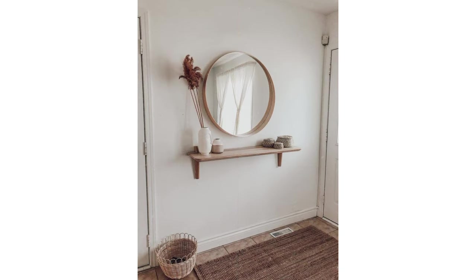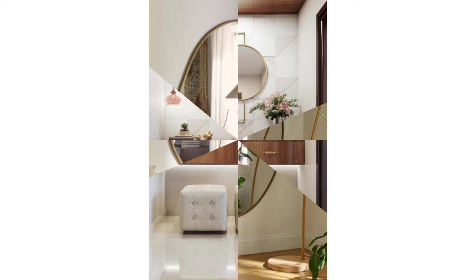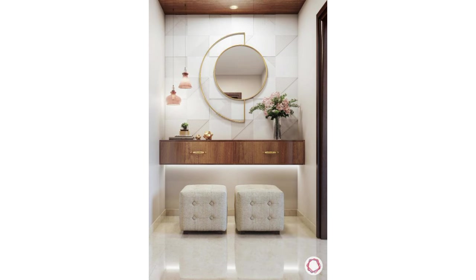If you'd like to make a powerful statement with your home's wall decorations, try out this gorgeous wavy frame mirror. This contemporary piece can be hung horizontally or vertically and still achieve the same impact. It's made from wood with the lines and corners finished with a cute leaf effect.